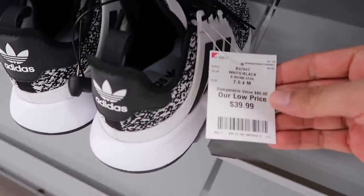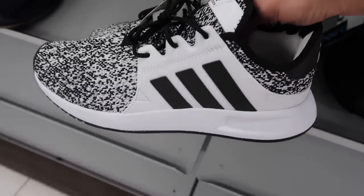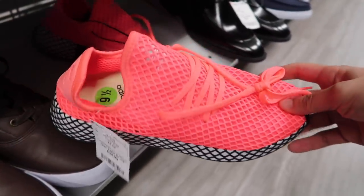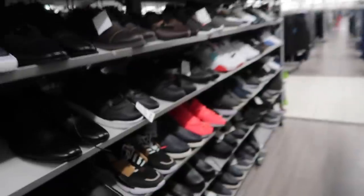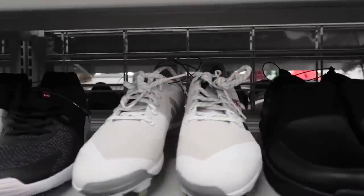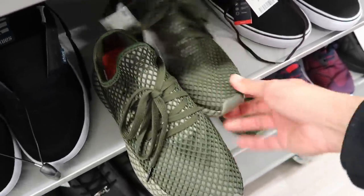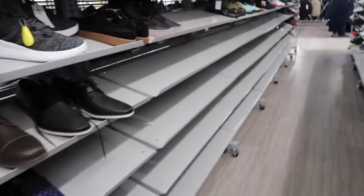$39.99 — what's the original retail? It says $80 comparable value. Adidas something hot pink, $34.99 with a comparable value of $59. There's another one, also hot pink. And then baseball cleats — camo green colorway — $39.99. Actually quite a few of them.